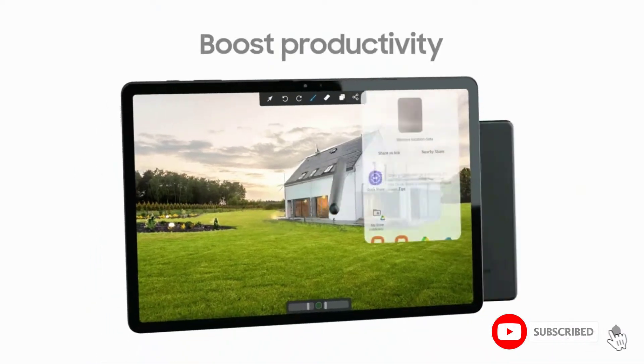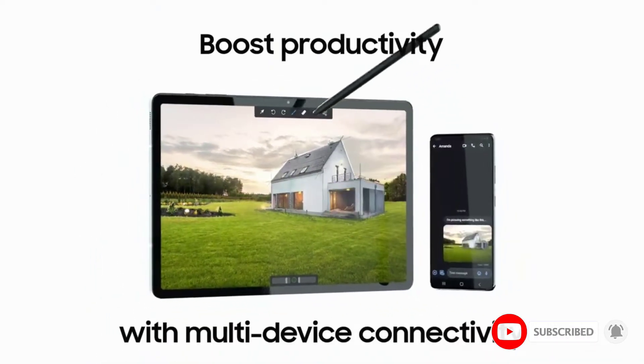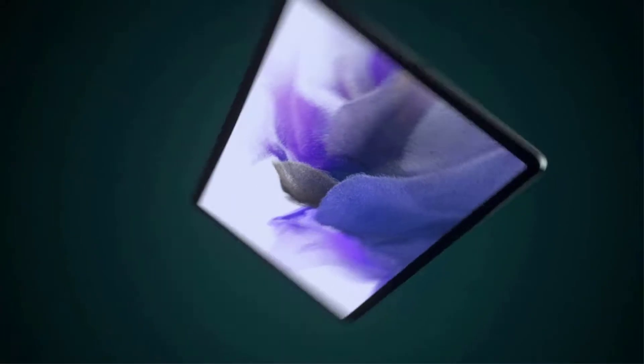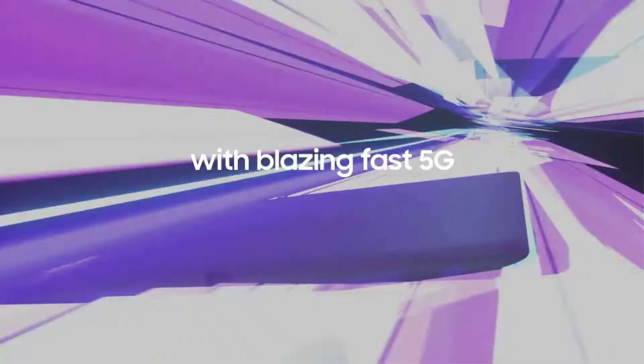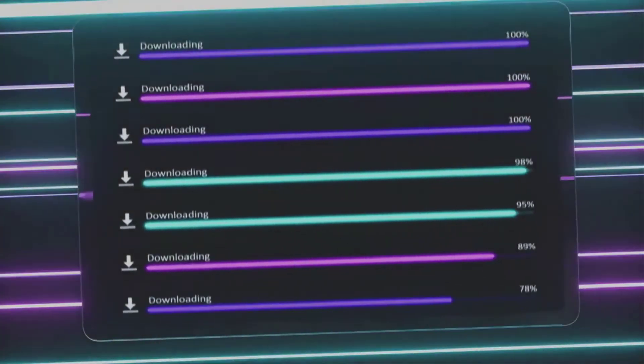Shifting our attention to the hardware, the device will introduce you to a 12.4-inch LCD operating at a 60Hz refresh rate. Whether we talk about the 16:10 aspect ratio or the color brilliance, everything about the display is meant to serve a visually pleasing experience.